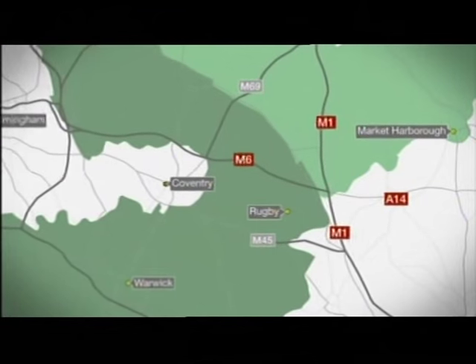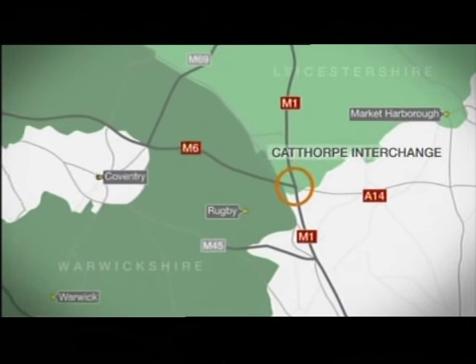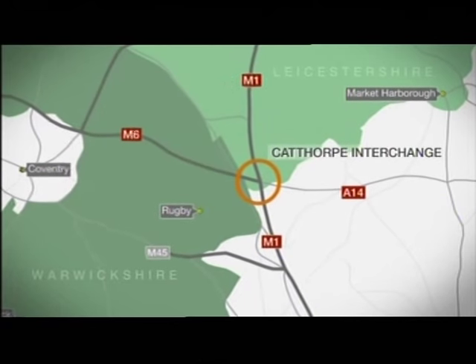The Catthorpe Interchange, where the M1, M6 and A14 meet, has been a pinch point for congestion for years, as well as an accident black spot. Today, the first completed new section has opened to traffic. Here's our transport correspondent, Peter Plissner, with the third part in our Keeping the Midlands Moving series.